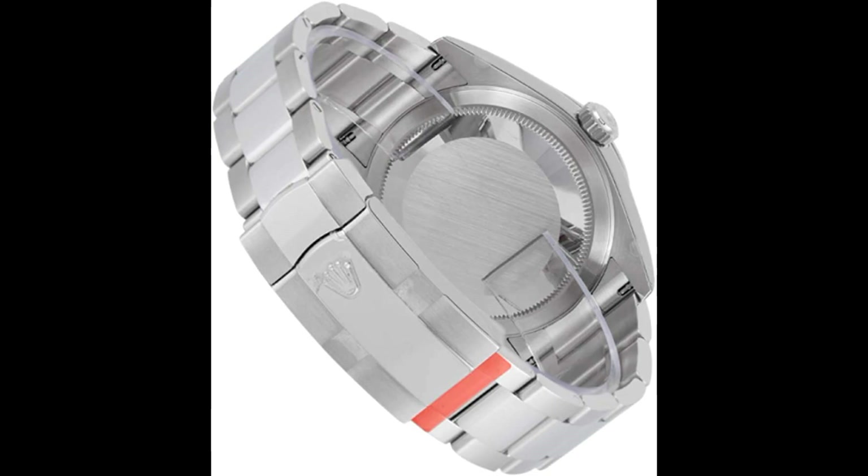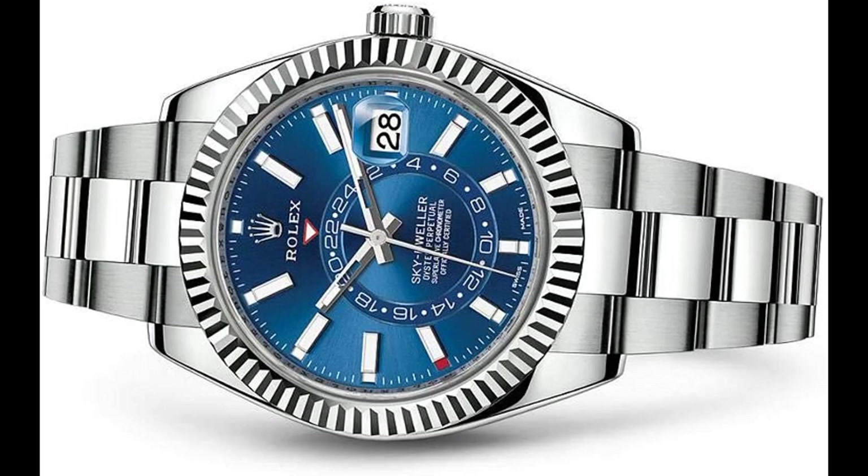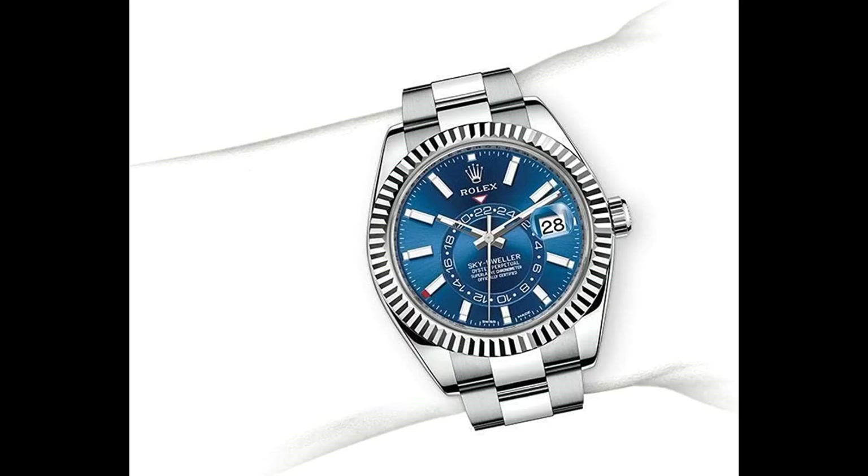Instantaneous date setting feature. Month displayed in red via 12 apertures around circumference of dial. 24-hour rotating disc. GMT second time zone feature. Stop seconds feature for precise time setting. Independent rapid setting of the hour hand.